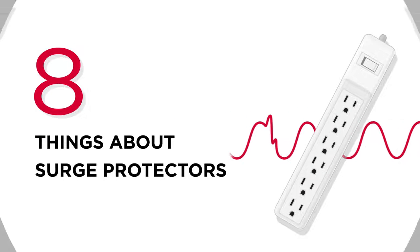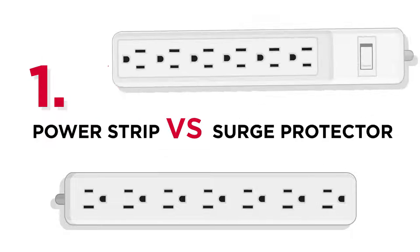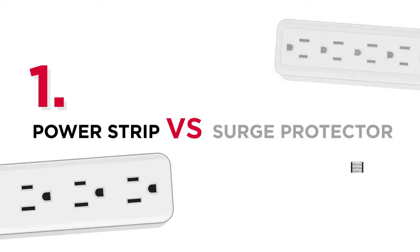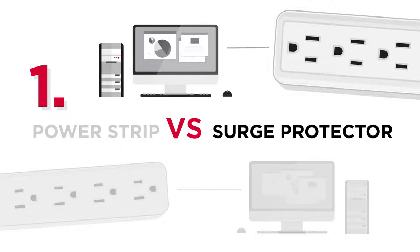First, you may have heard of power strips and surge protectors — but what is their main difference? We can treat power strips as expansions of your in-wall outlets, giving us flexibility to power up our devices. As for surge protectors, they not only offer extra outlets as power strips do, but also provide protection against power surges.